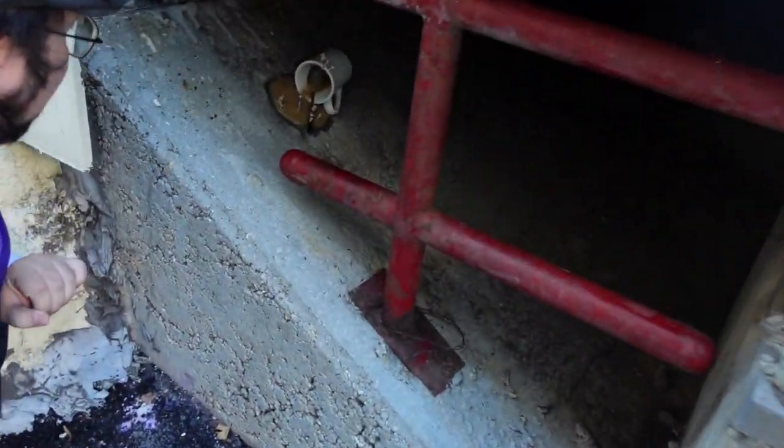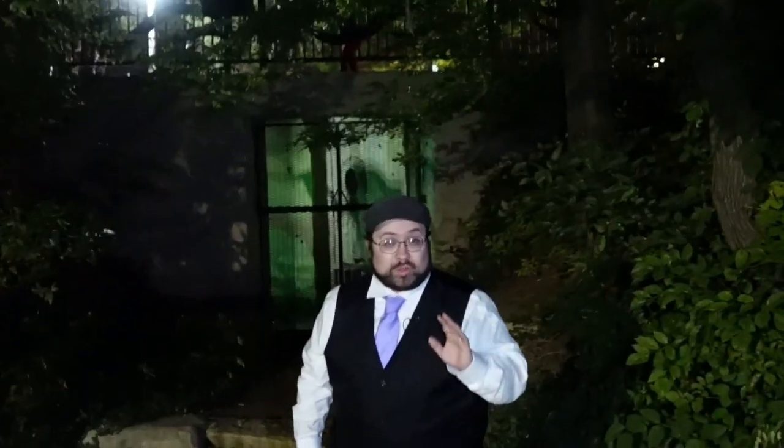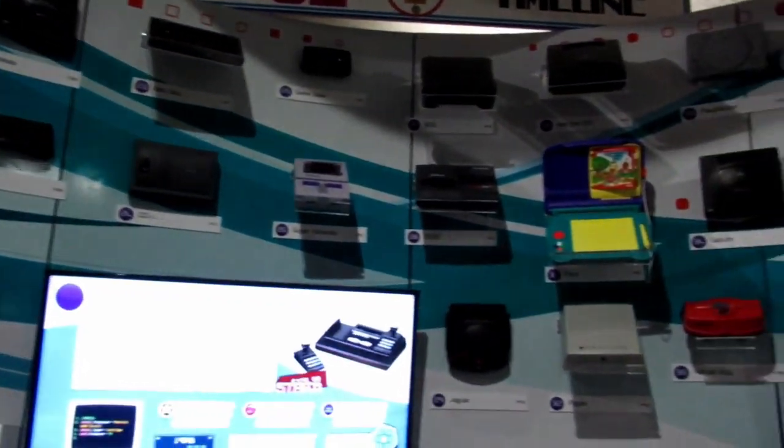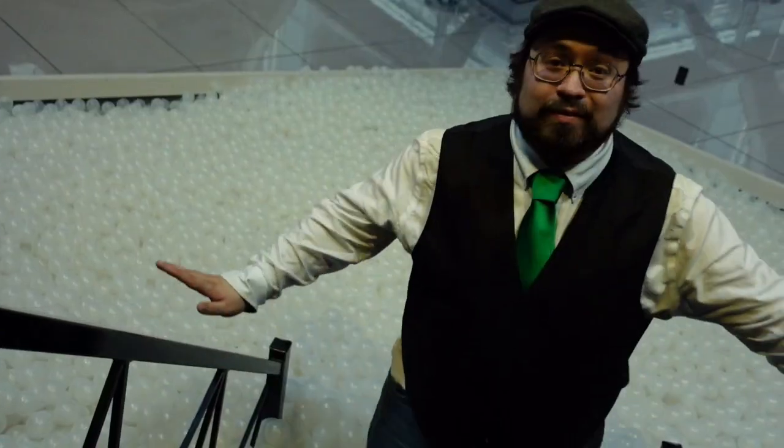We're going to a place that you've never heard of before. It's Abnormal Voyages. You're gonna learn something new, we're gonna open new doors. It's Abnormal Voyages.